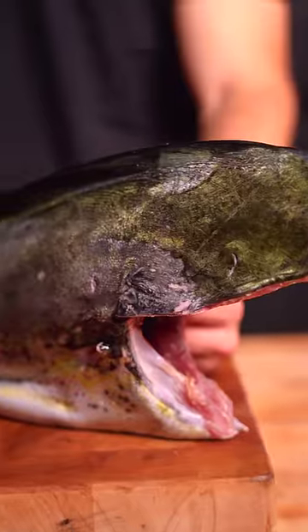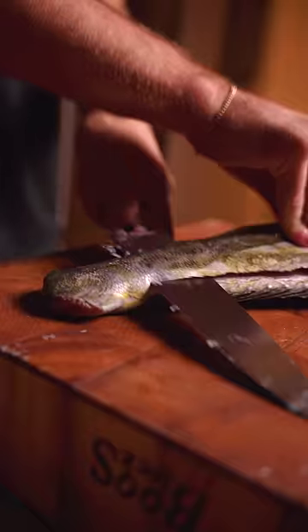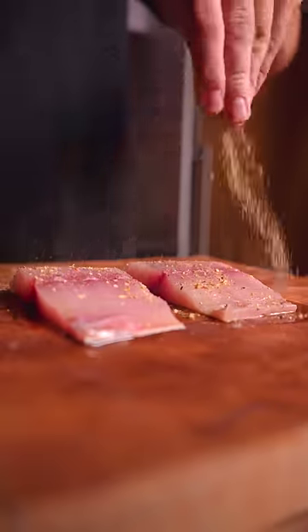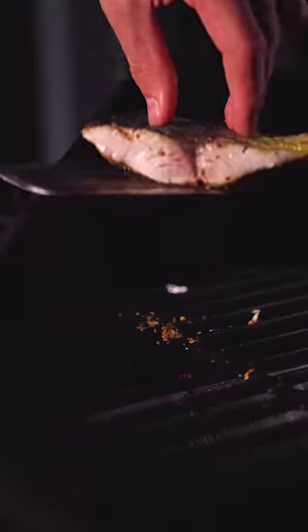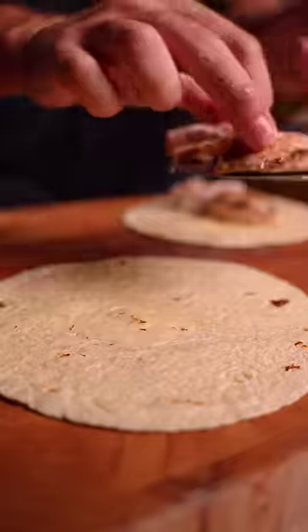The mahi-mahi looked absolutely incredible, so I quickly filleted, following the backbone to reveal that beautiful flesh. Added some oil, seasoned, and got it on the grill. Cooking skin side down for the majority of the time, and pulled at 110°F for a juicy and flaky texture, then assembled the tacos.